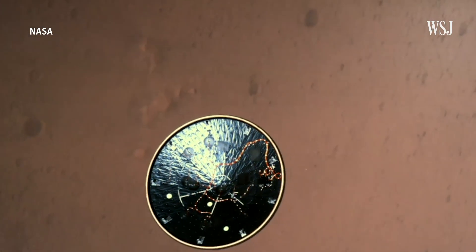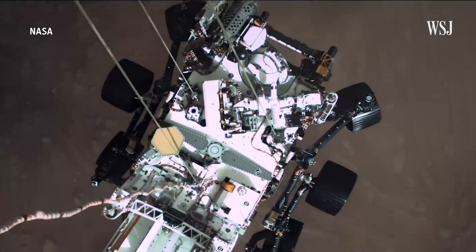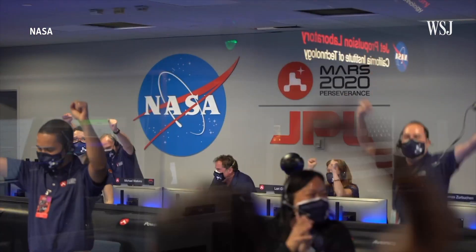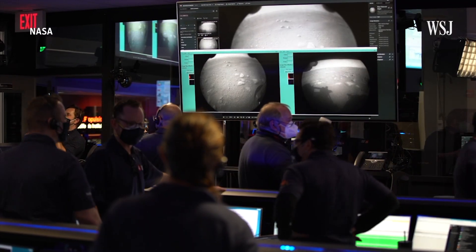We have confirmation that the lander vision system has produced a valid solution. Ingenuity was carried to Mars by NASA's Perseverance rover, which landed on the red planet on February 18th after a seven-month, 293-million-mile voyage from Earth.